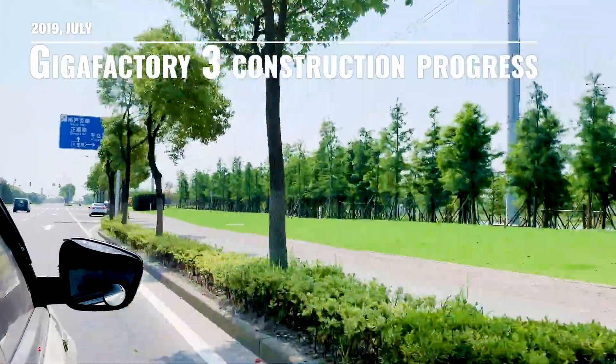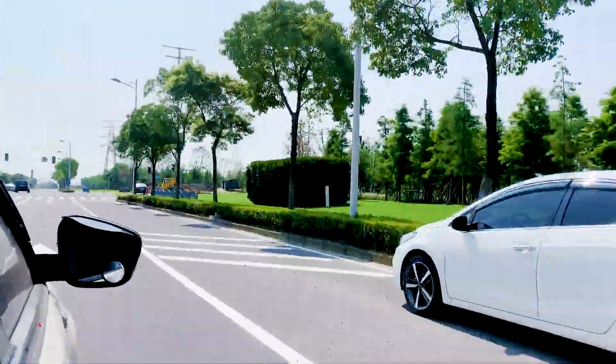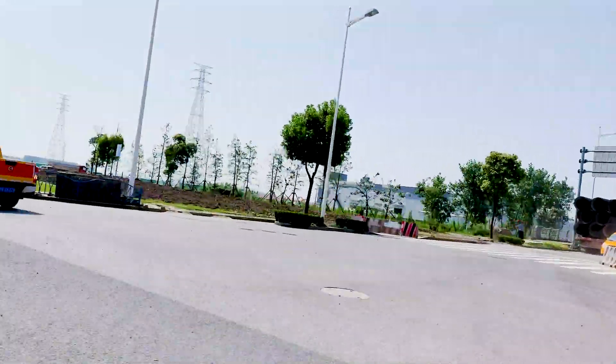A few days ago I had a business trip to Shanghai and I had a few hours to go around, so I decided to see Tesla Gigafactory 3, which is currently under construction at the Shanghai coast area.